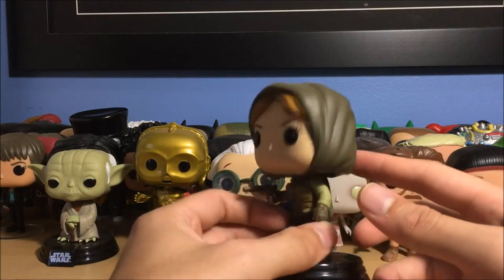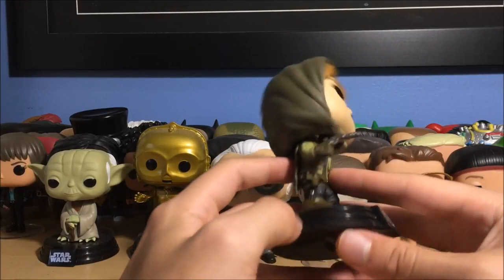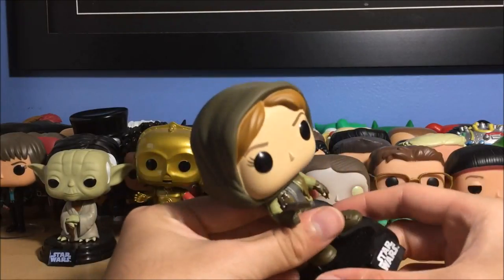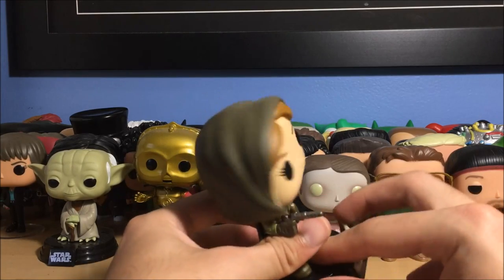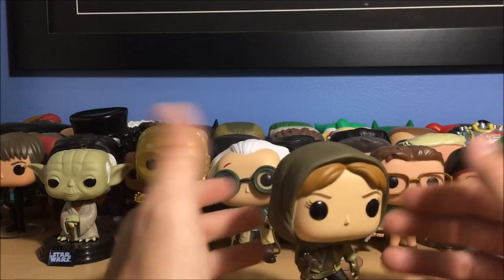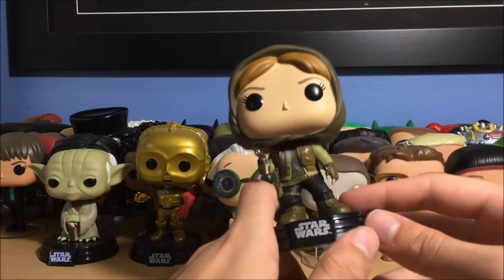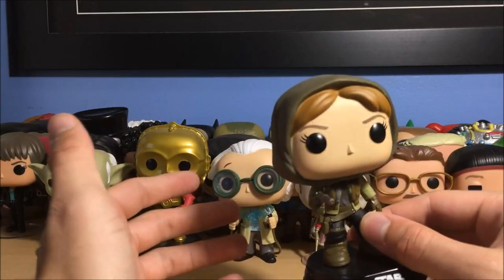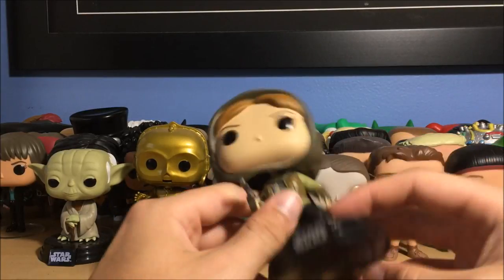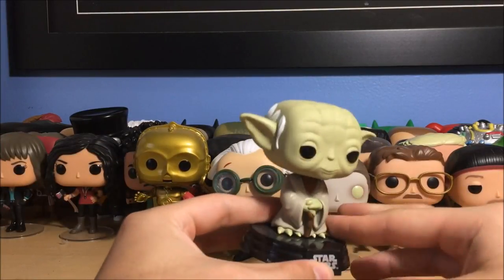Here is Jyn Erso from Rogue One — this is a Hot Topic exclusive with her hood on her head. I believe the only difference is that she has a hood on. I want to get K-2SO in particular. I absolutely love Rogue One — it comes out on Blu-ray April 4th, I already pre-ordered the Best Buy Steelbook. I actually liked Rogue One better than The Force Awakens. Pretty cool — that's Jyn Erso.